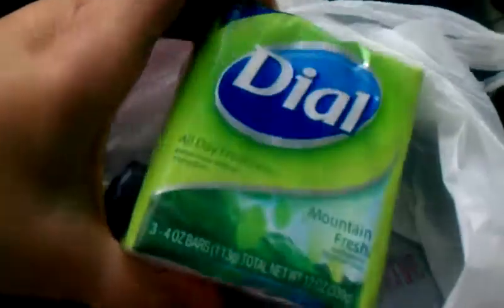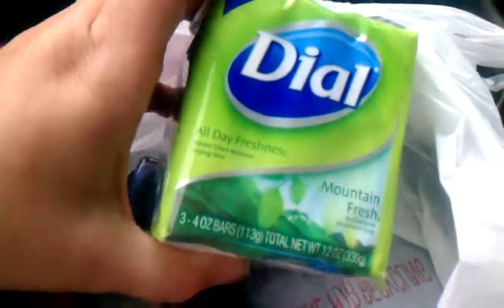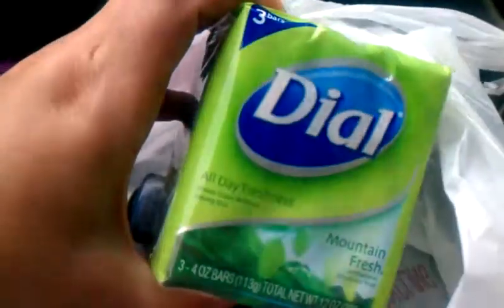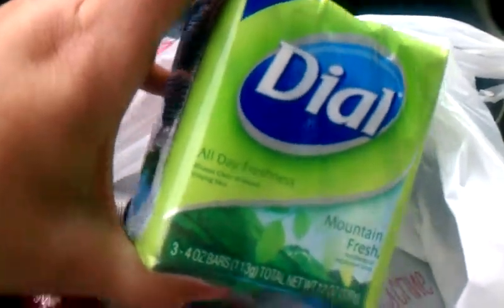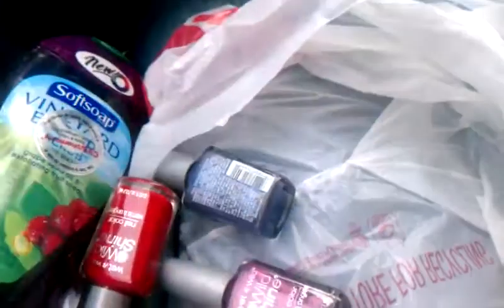I thought I had some coupons for a dollar off the bar soap, but the coupons I thought I had had expired, and it was a dollar for three, so I give up on that one. However, I got these for 88 cents, so it's not bad — I guess I could do better if I had some other coupons, but it is what it is.